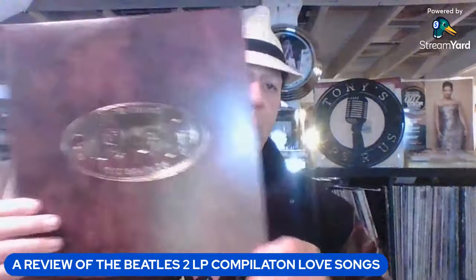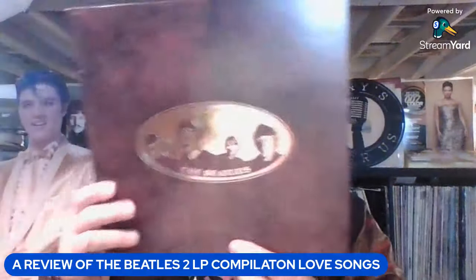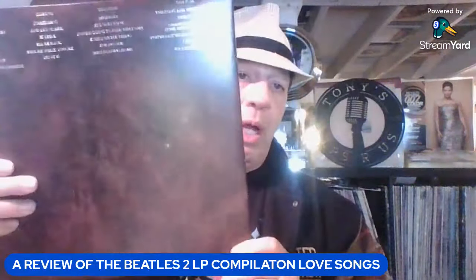It came out on October 21st, 1977 — it wasn't really a Valentine's Day reissue, but it was in time for Christmas '77. It went three times platinum in the U.S. and platinum in the UK as well — maybe one or two times platinum in the UK. But the flow is really nice and it just has great acoustics.